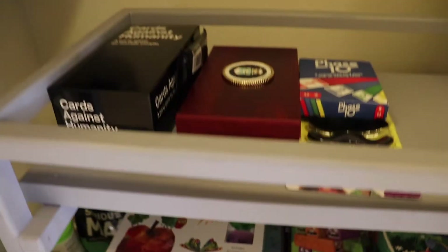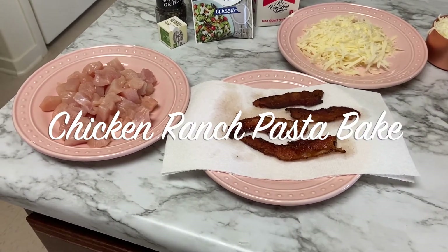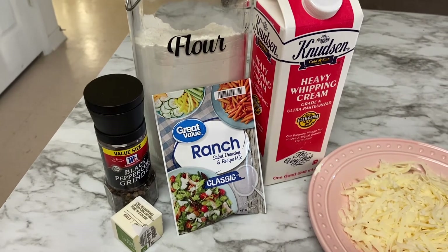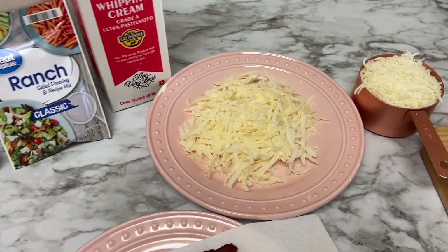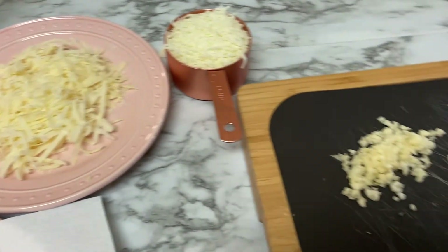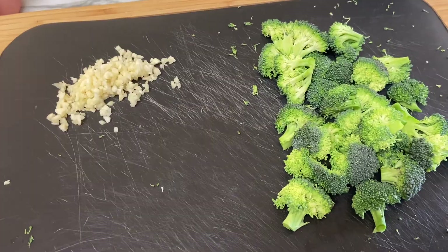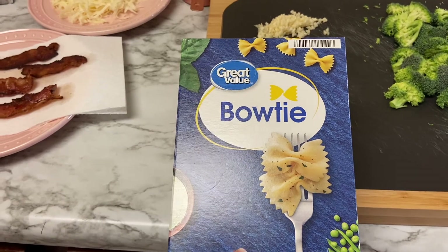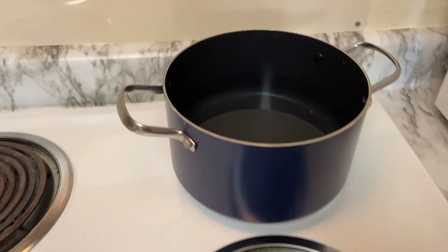Moving on, I thought I'd share dinner with you guys. Tonight we are having chicken ranch pasta bake. It's really simple — all you need is diced chicken breast, some cooked bacon, two tablespoons of butter, black pepper, ranch seasoning, a little bit of flour, heavy whipping cream, parmesan cheese, mozzarella cheese, garlic, broccoli, and pasta. You can use any type of pasta — penne, bow tie, fettuccine — any of them would work.